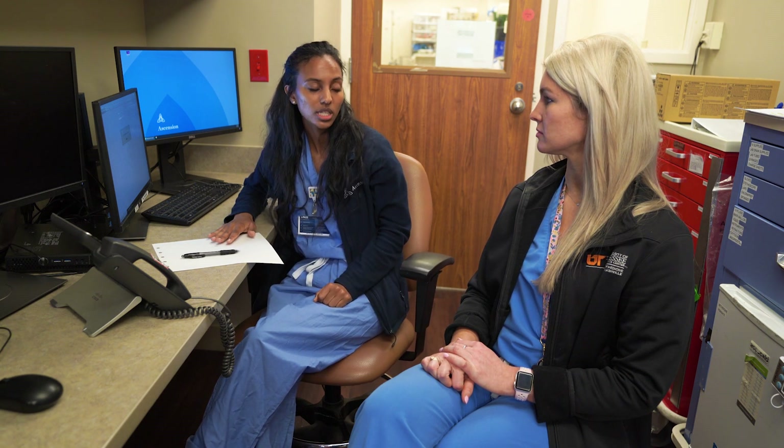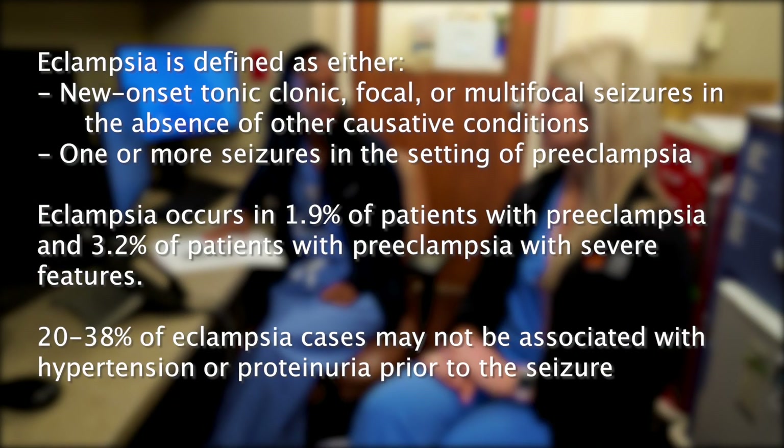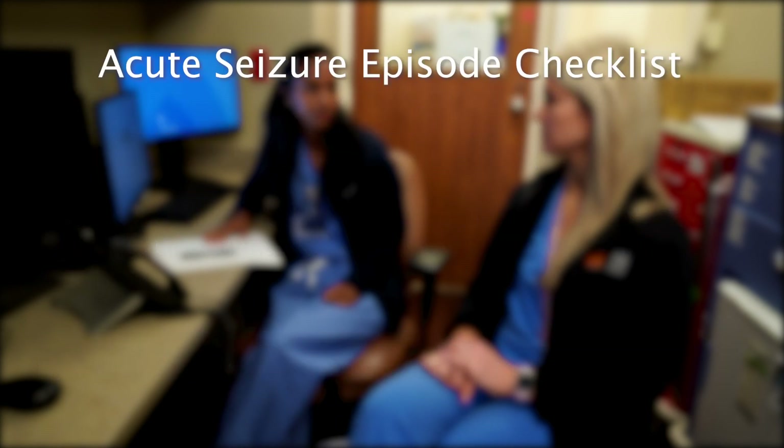This is likely eclampsia. Eclampsia is defined as either new-onset tonic-clonic, focal, or multifocal seizures in the absence of other causative conditions, or one or more seizures in the setting of preeclampsia. Eclampsia occurs in 1.9% of patients with preeclampsia and 3.2% of patients with preeclampsia with severe features. 20 to 38% of eclampsia cases may not be associated with hypertension or proteinuria prior to the seizure. When managing an acute seizure episode, it's important to keep a clear checklist in mind. It may be helpful to post a copy of the checklist somewhere easily seen.